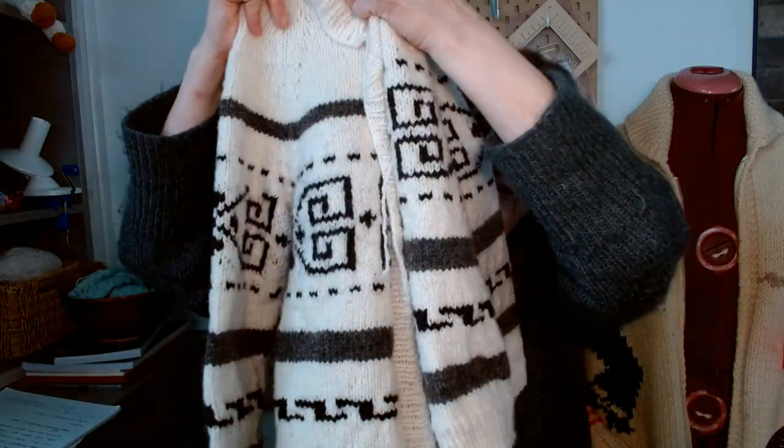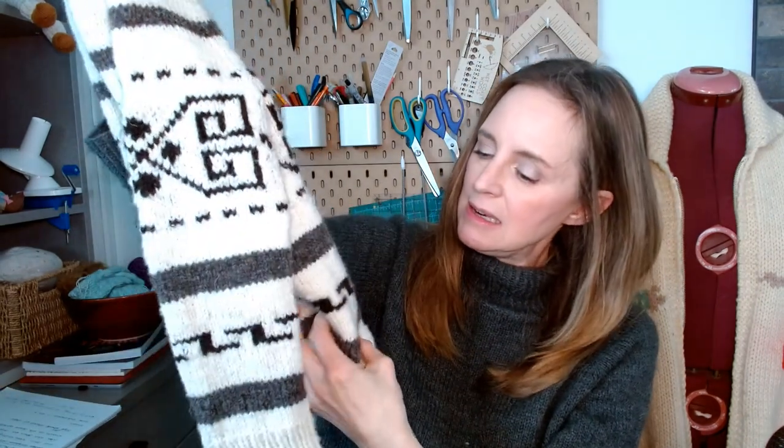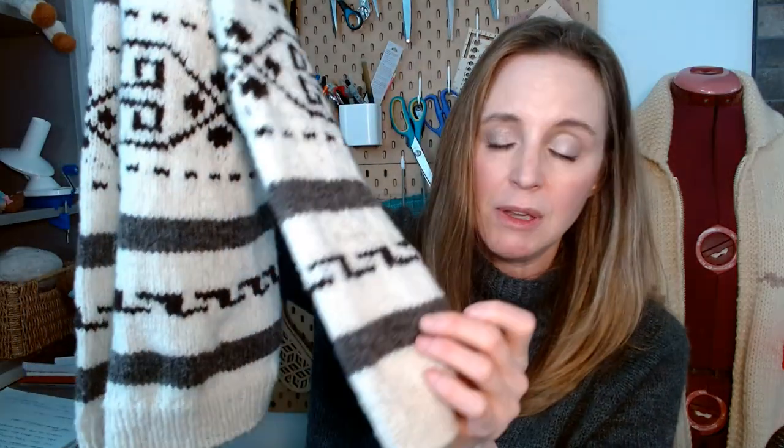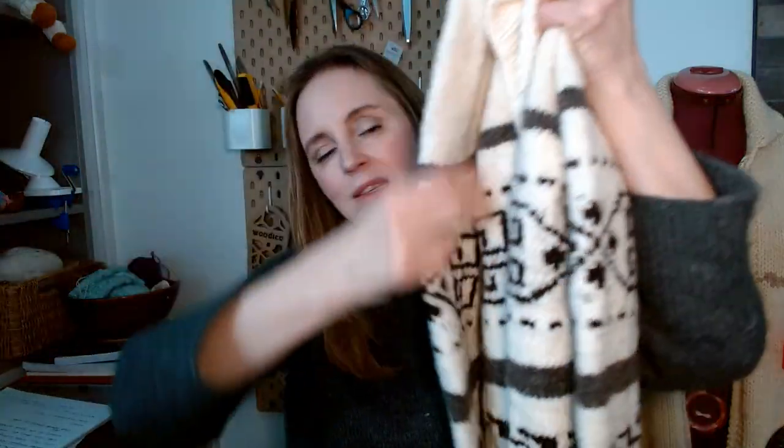My fourth sweater — the third one that I made — I just cast off two days ago and it is still a bit damp because I soaked it and blocked it. This is the Little Dude, inspired by The Dude from The Big Lebowski. This is a design by Andrea Rangel. I knit this in some leftovers of Custom Woolen Mills two-ply wool — I used it for the dark brown and the natural color. The gray is Brooklyn Tweed Shelter leftovers I had from another project. So this is the leftover sweater.